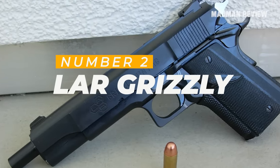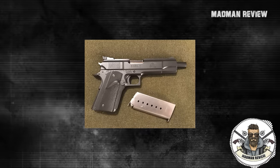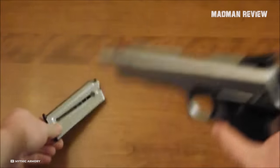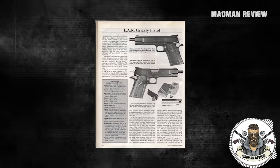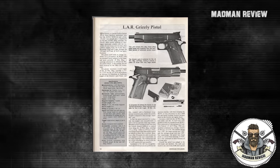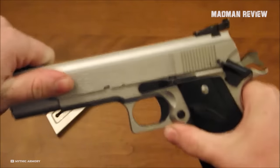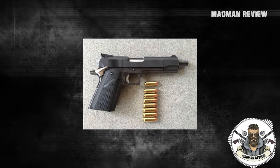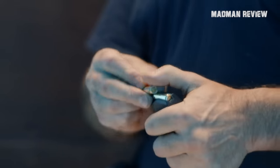Sliding into the number 2 spot is the Lahr Grizzly — my absolute favorite on this list, and I've got my fingers crossed to snag one for myself someday. Designed by Perry Arnett and brought to life by Lahr Manufacturing, the Grizzly is basically a super-sized 1911. The prototype? They literally pieced together two 1911s to handle its beefy cartridge — the .45 Winchester Magnum. What else would you load into a 1911 that's got the muscle of Andre the Giant?